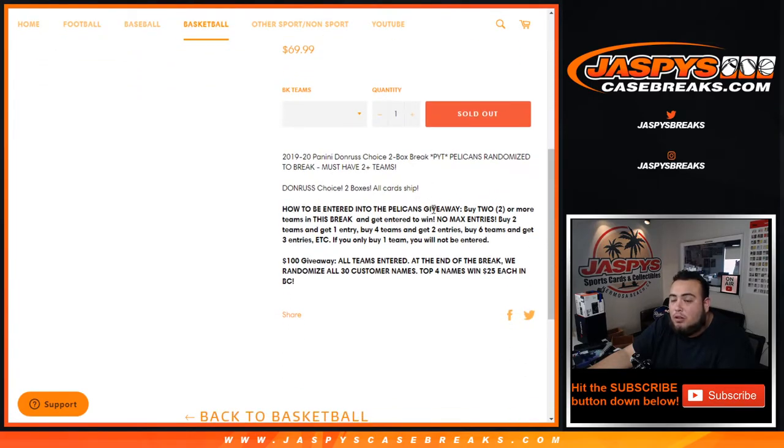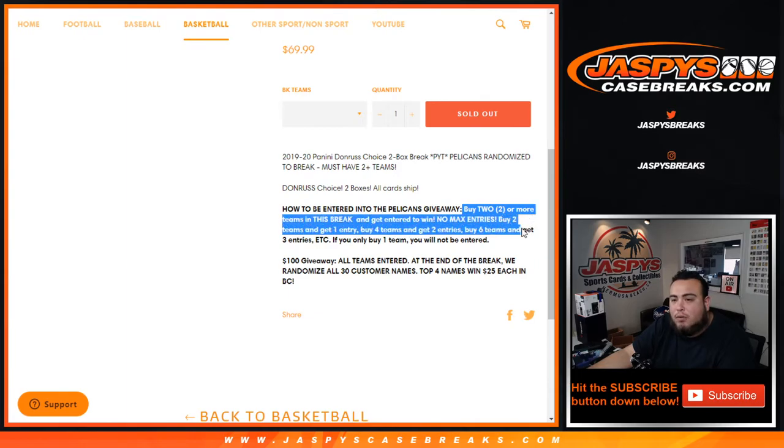How to be entered to win the Pelicans: you buy 2 or more teams to get entered — no max entries. You buy 2 teams, you get 1 entry. You buy 4 teams, you get 2 entries. 6 teams, you get 3 entries.